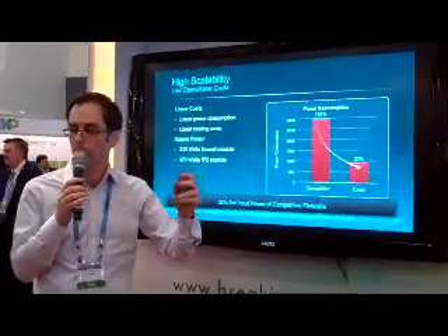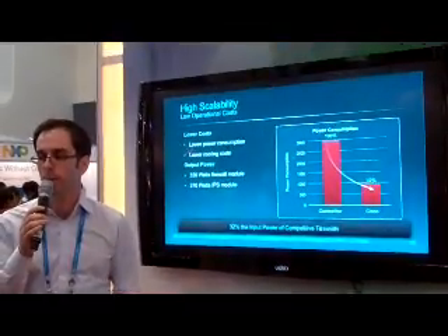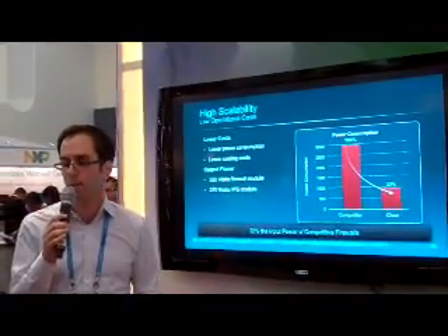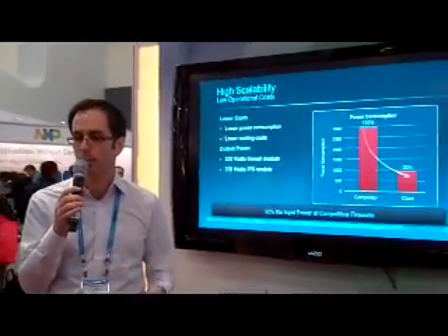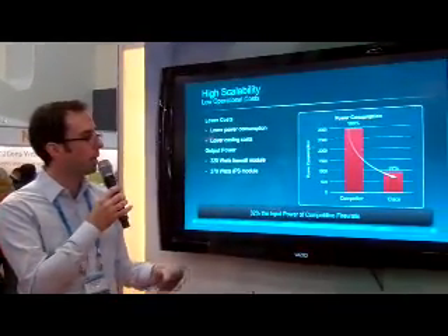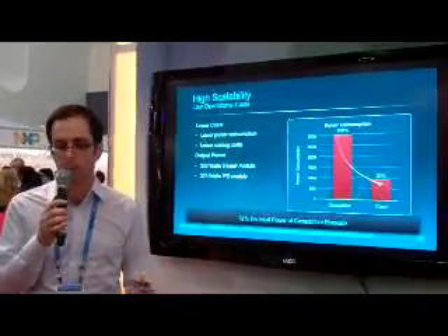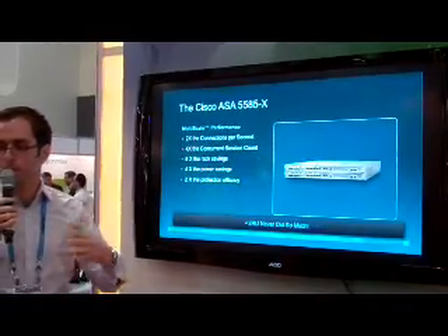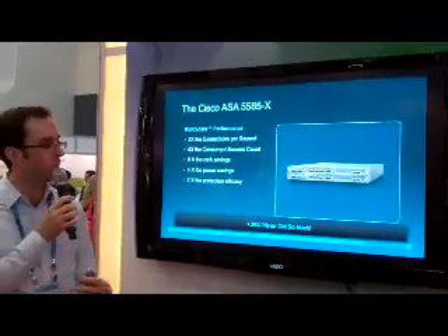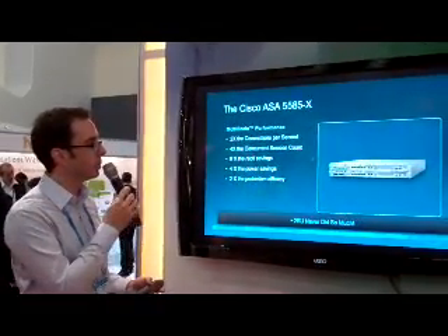Power draw is considerably different. We've really been able to take advantage of shrinking the box down as much as possible, using as little power as possible, to make it the greenest product we can — enabling green data center and green network initiatives. Because of the lower power draw, there are also reduced cooling requirements in your rack. So it gives you good CapEx, because it's a low-cost box for what you get, and also great OpEx, because the operating cost is substantially lower.